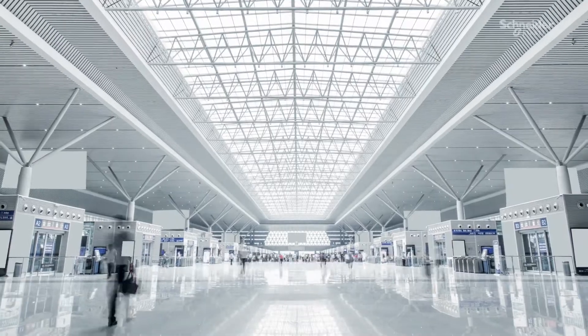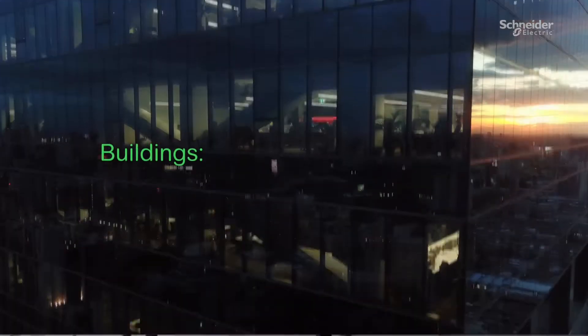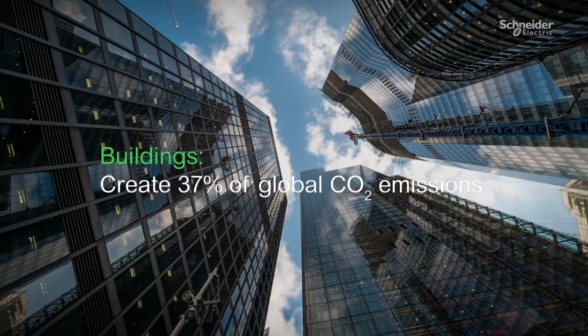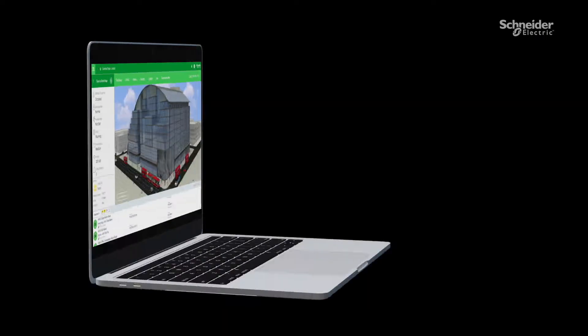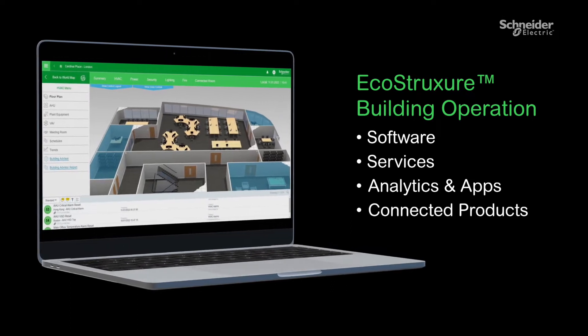As a facility professional, you can help address one of today's most critical issues. Buildings must digitize and decarbonize. EcoStruxure Building Operation from Schneider Electric is a game changer.